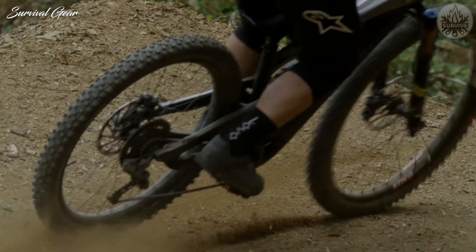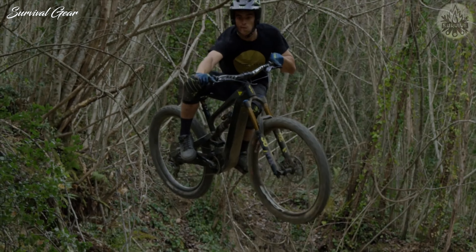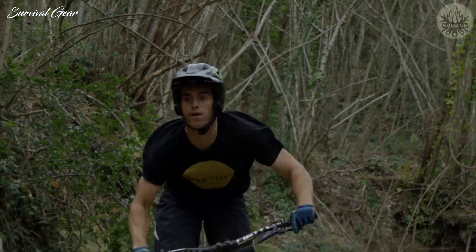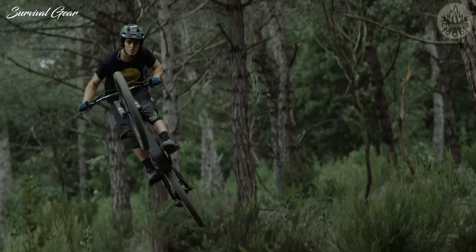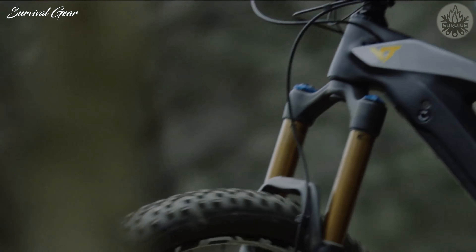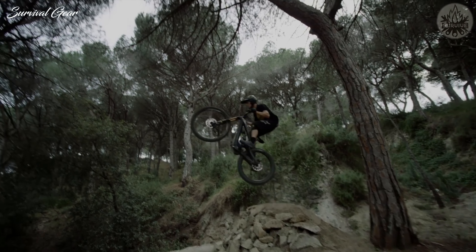Now updated with the latest Shimano EP8 motor, the handling is just as agile and flattering as the original bike, while the suspension remains sublime whatever you throw it down. So if it's ride quality, not battery capacity that you prioritize, then the YT Decoy Shred should be your first choice. It's certainly ours.